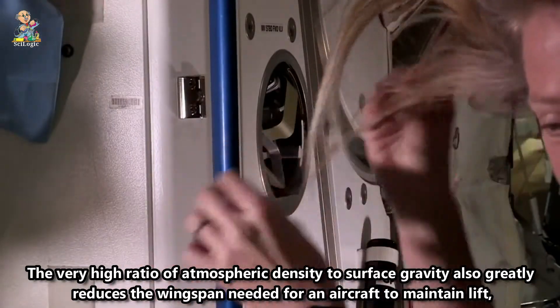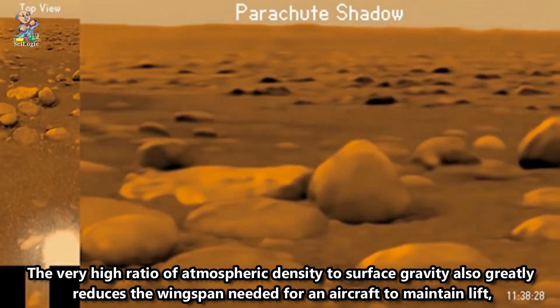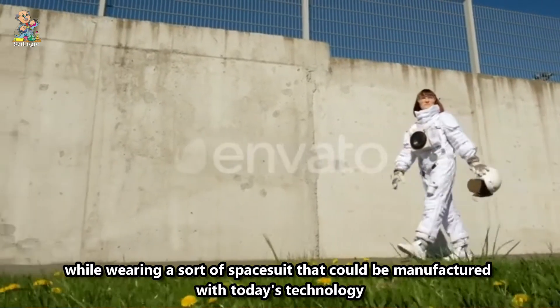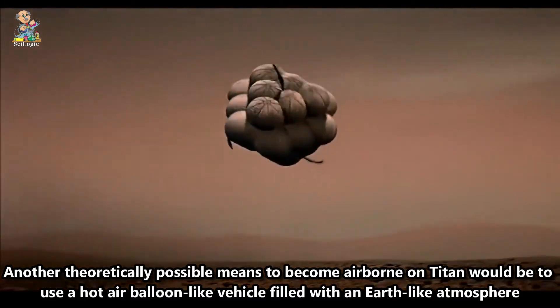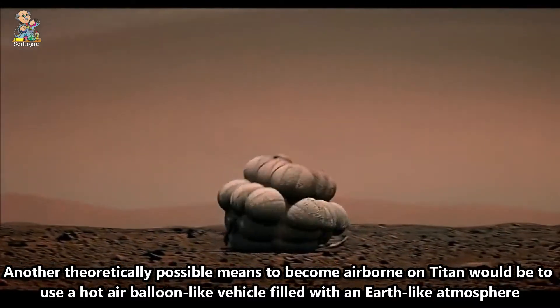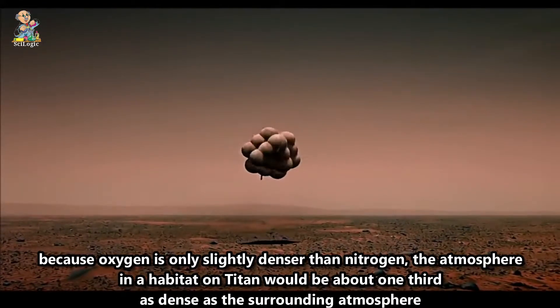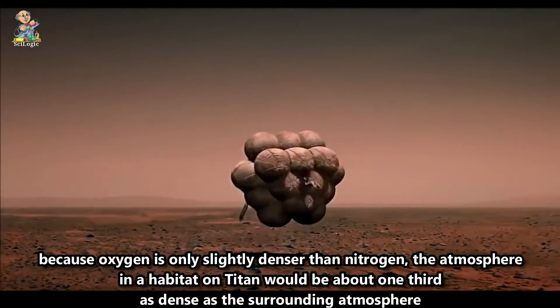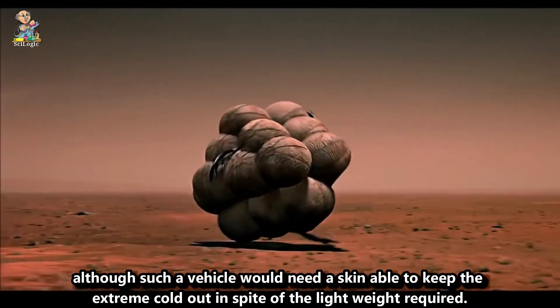The very high ratio of atmospheric density to surface gravity also greatly reduces the wingspan needed for an aircraft to maintain lift, so much so that a human would be able to strap on wings and easily fly through Titan's atmosphere while wearing a sort of space suit that could be manufactured with today's technology. Another theoretically possible means to become airborne on Titan would be to use a hot air balloon-like vehicle filled with an Earth-like atmosphere at Earth-like temperatures. Because oxygen is only slightly denser than nitrogen, the atmosphere in a habitat on Titan would be about one-third as dense as the surrounding atmosphere, although such a vehicle would need a skin able to keep the extreme cold out in spite of the light weight required.